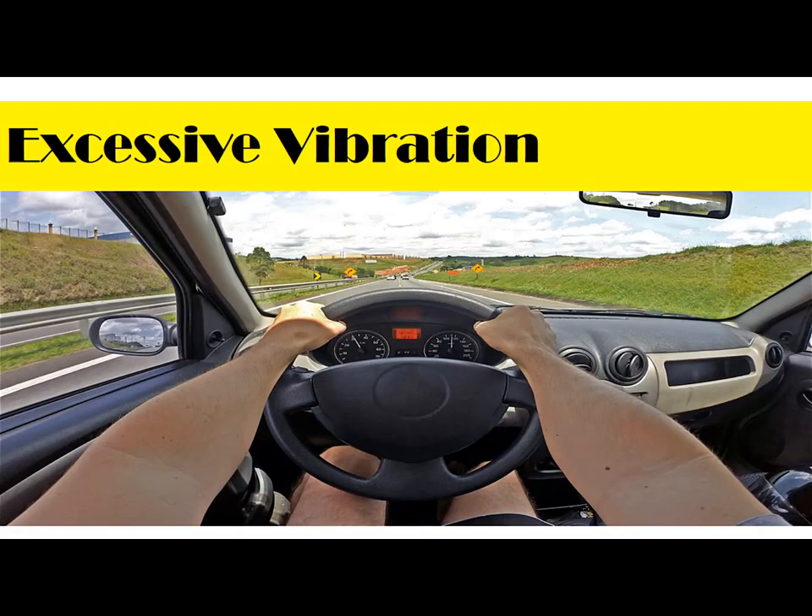An additional, lesser-known warning sign that your tire is about to go flat is excessive tire vibration while driving. Sometimes tires become unbalanced or out of alignment to the degree that they begin to shake forcefully. This vibration increases the risk that a sudden impact does significant damage to the tire, or indicates another problematic issue with the tire.